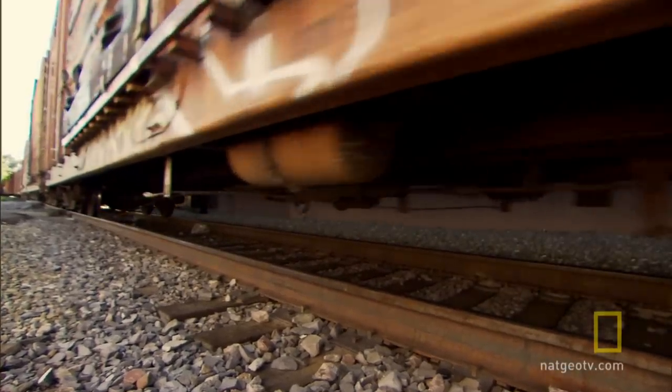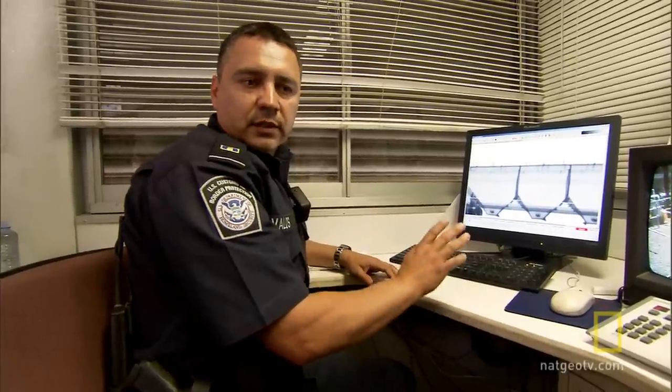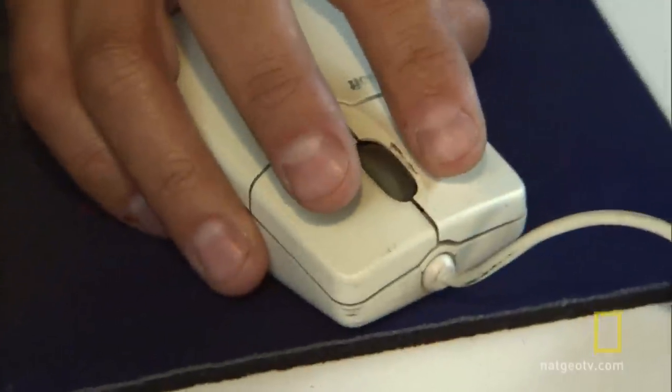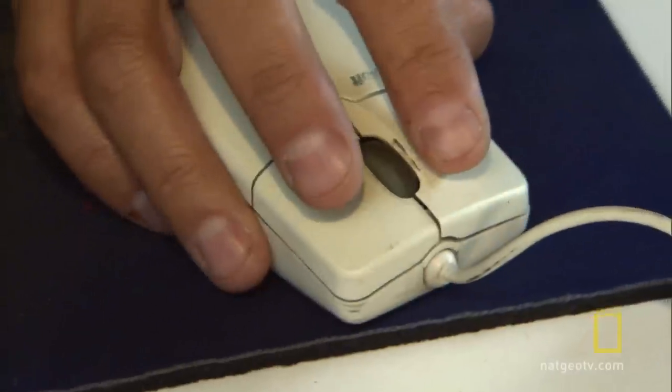Up in the hollow areas, we're looking for people. We're looking for contraband, anything. It comes through pretty quick — it takes seconds to determine if you want to put the car on hold or not. In a nearby booth, Officer Juan Avalos X-rays the train, searching for any dense objects inside, just paying attention to detail and finding those unidentified aliens and narcotics.